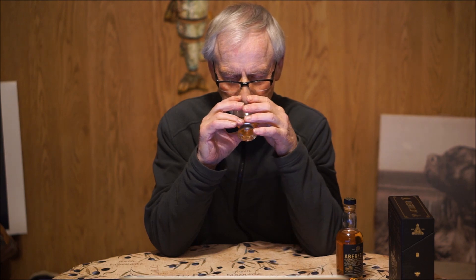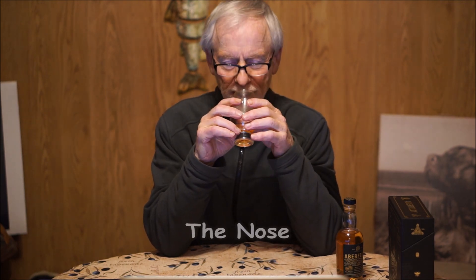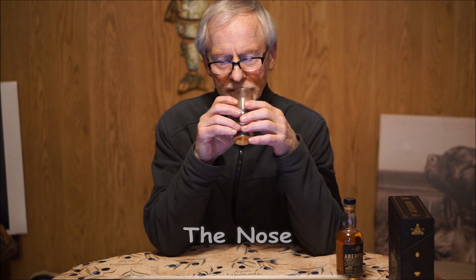You see Aberfeldy all the time and you don't drink it. It's strange — it's been around me for years and yet I've never drank it. So this is the trilogy and I am pouring myself the 12. I've done the 16, I've done the 21, so now we're going to do the 12. These cute little bottles — I love them. I gave enough space between each bottle so they can be appreciated for what they are. We'll start off with the nose.